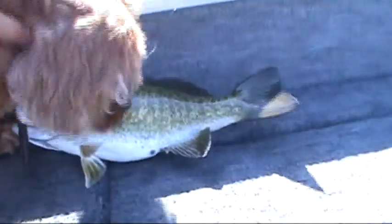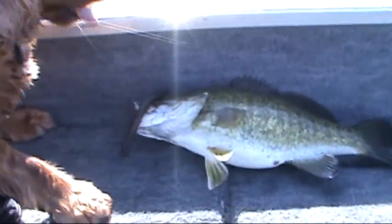Here's another decent bass — this one came on the wacky rig, and my dog's got the line in her mouth. Not a bad fish, about 16 and a half inches.